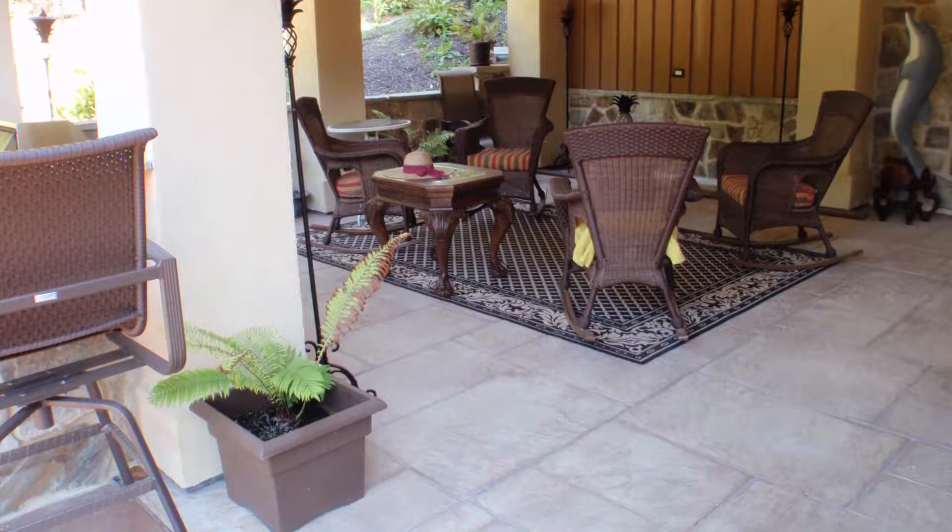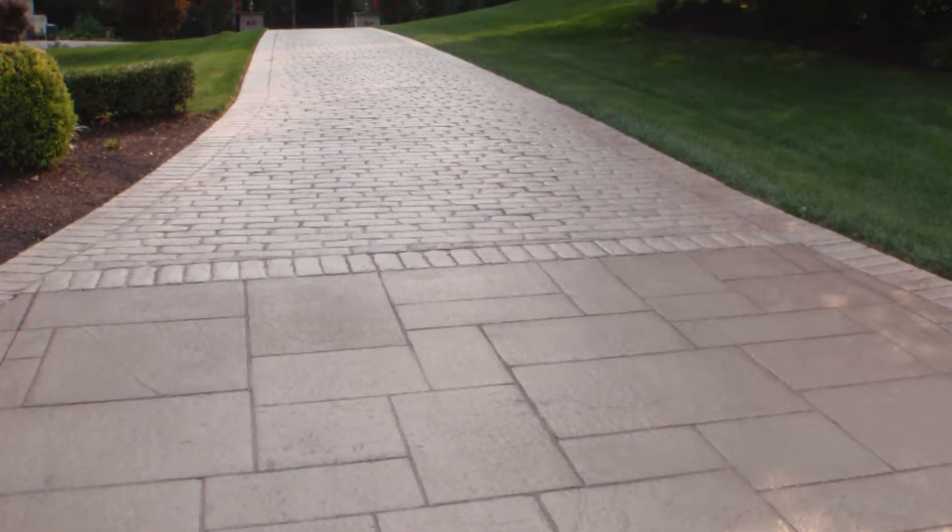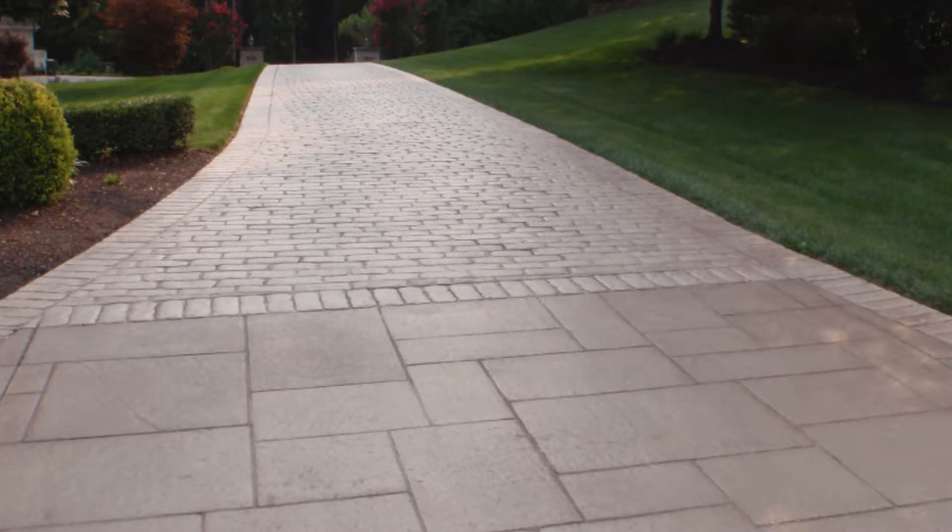Not just stamped concrete — there's other concrete projects you can do within that. We have a number of finishes from exposed aggregate, stamped concrete, colored concrete, concrete coatings, and polished concrete. There are so many things, it's limitless.